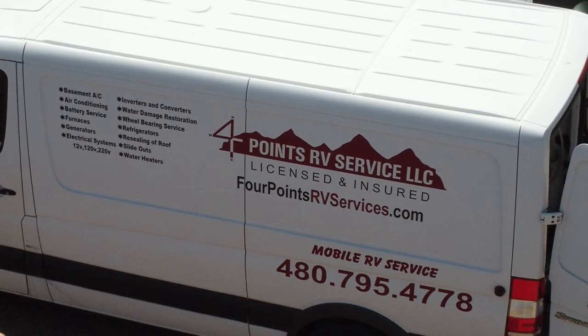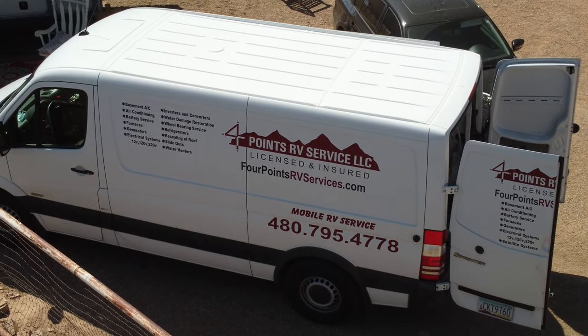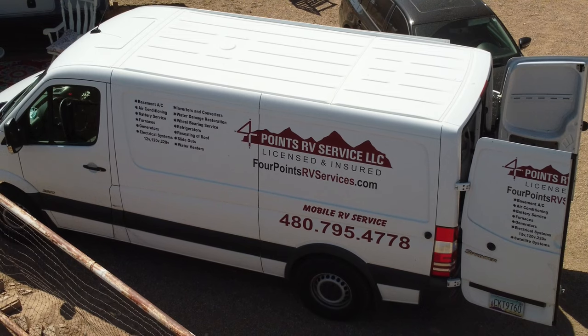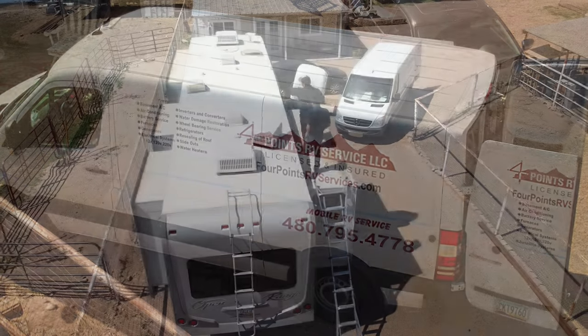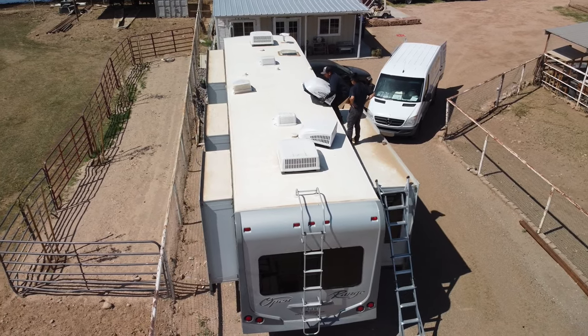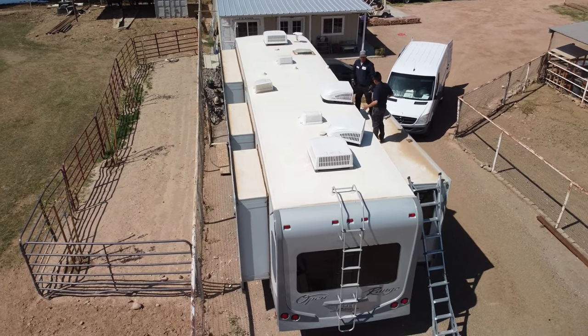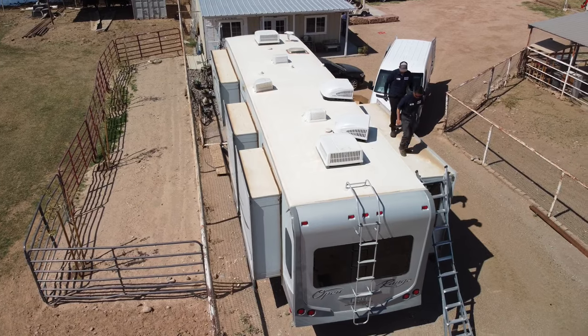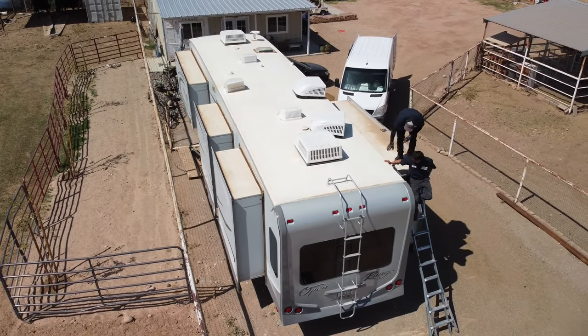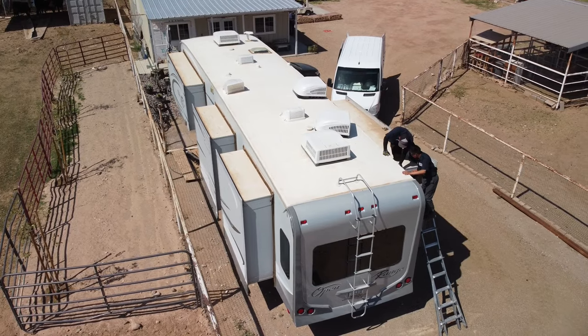FourPointsRVServices.com — write it down if you're an RV owner. These guys have a mobile RV service; they'll come out and work on your RV for you. You don't have to take it into a dealer, and their prices are very reasonable.